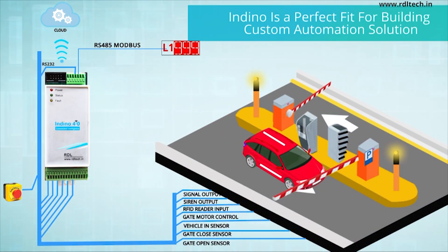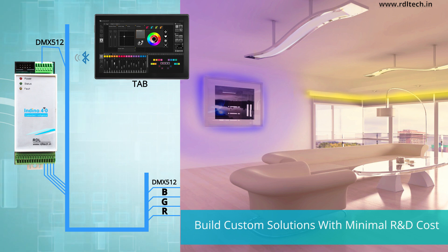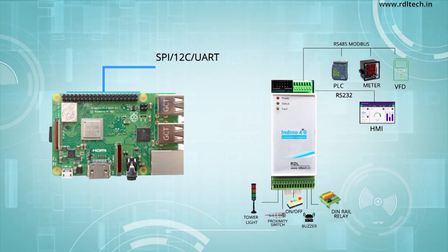Provides features enabling a simplified interface for real-time monitoring. With support for multiple I/O interfaces, Indino is a perfect fit for building custom automation solutions. The open platform model allows building custom solutions with minimal R&D cost.